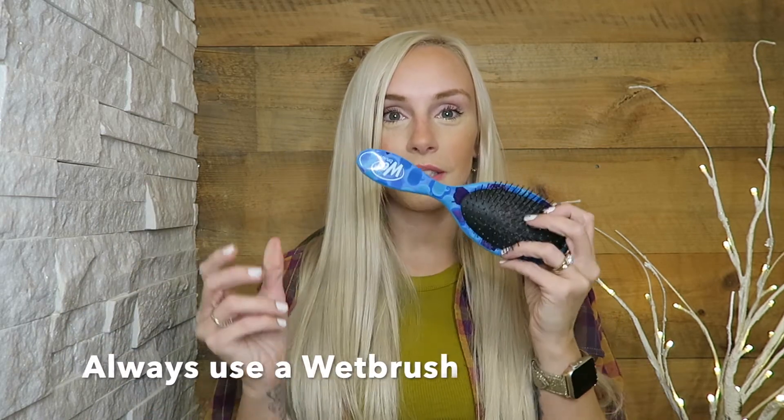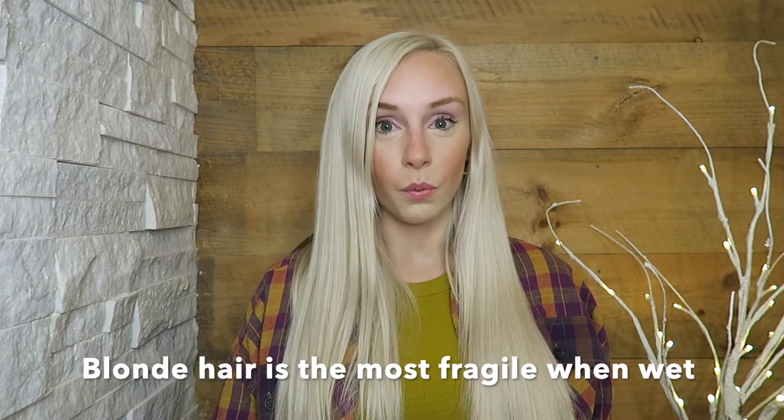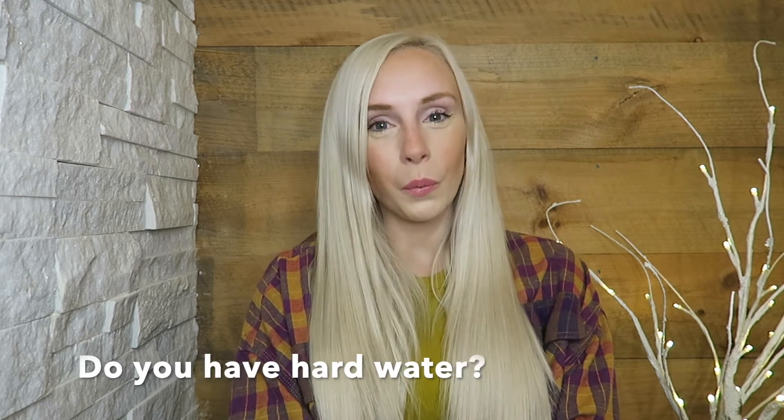Last but not least, always use a wet brush. When you get out of the shower after applying all your products, gently start detangling from the bottom and work your way up. Blonde hair is at its most fragile state when it's wet — almost like spaghetti, if you pull it hard enough it will rip. Never start at the top and rip through it. A detangling wet brush prevents unnecessary breakage.